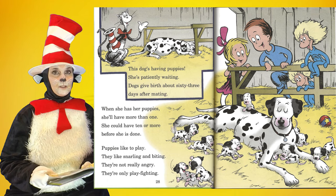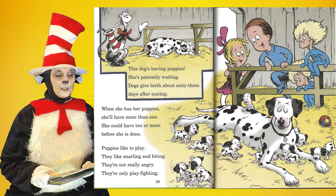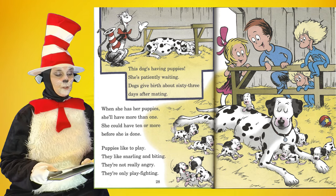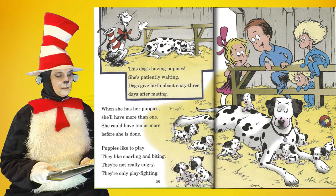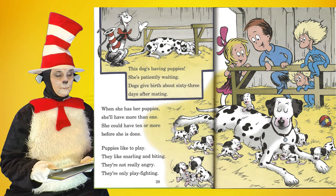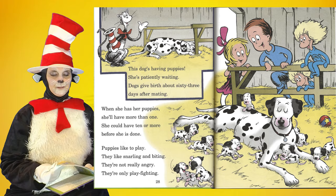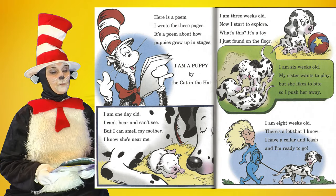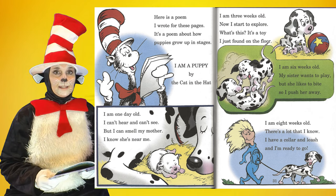This dog's having puppies — she's patiently waiting. Dogs give birth about sixty-three days after mating. When she has her puppies, she'll have more than one — she could have ten or more before she is done. Puppies like to play. They like snarling and biting. They're not really angry; they're only play fighting.